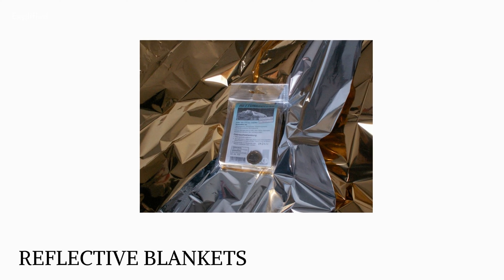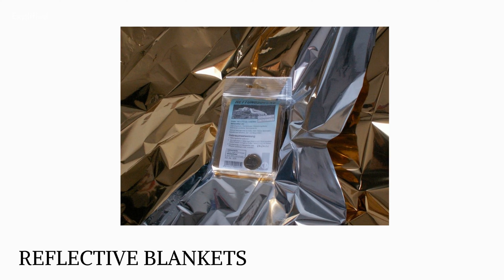Emergency Blanket: Reflective blankets were created by NASA in 1964 and are a typical part of emergency supplies. Long-distance runners frequently use the thin foil sheets because they are excellent at preventing drastic variations in body temperature.